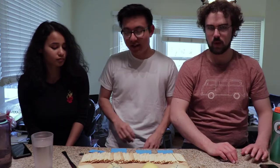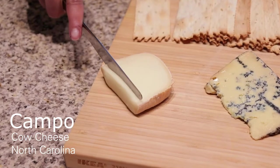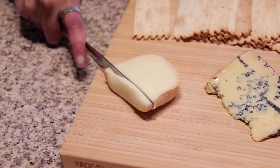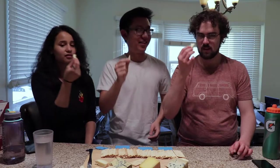Which one do you guys want to start with? Let's go with the Compo. Okay so this cheese is really interesting — when I was buying it I asked the guy to give me something really distinct, so it's actually a smoked cheese. It's gonna have like that smoky barbecue flavor with it, and when I opened it it smelled kind of funky already, so we'll see.